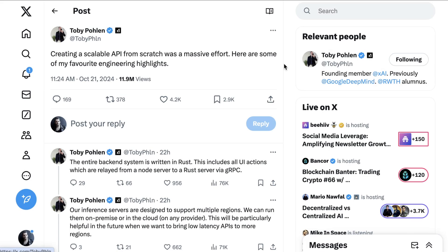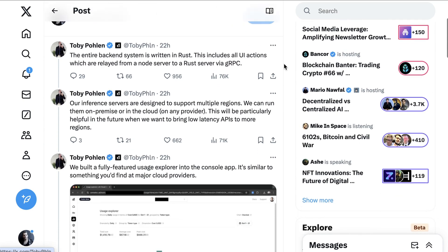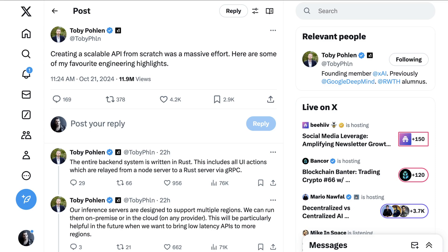Some of the most interesting details about the effort came from founding XAI employee Toby Pollan, who said that the entire system was written from scratch by six engineers over four months, which is a pretty insane effort. Ultimately, I think developers are excited to have another option and just thrilled for more competition.